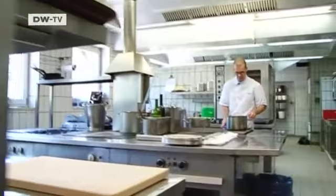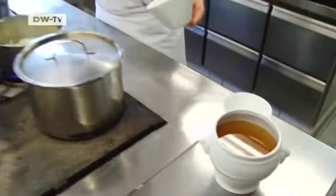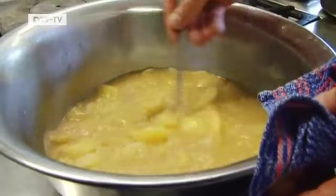The potato salad takes the most time, so we'll start with that. Giermann uses local organic potatoes. The onions are cut and sautéed with a bit of oil. After sweating the onions, we add mustard. The white wine vinegar and bouillon are added and the mixture is brought to a brief boil. Meanwhile, the potatoes are chopped up and then the liquid mixture is poured over them.